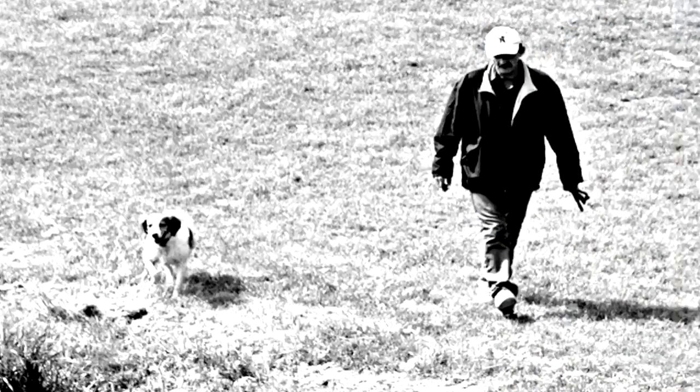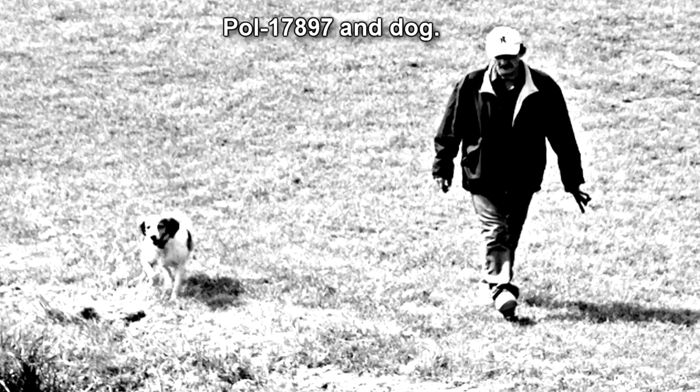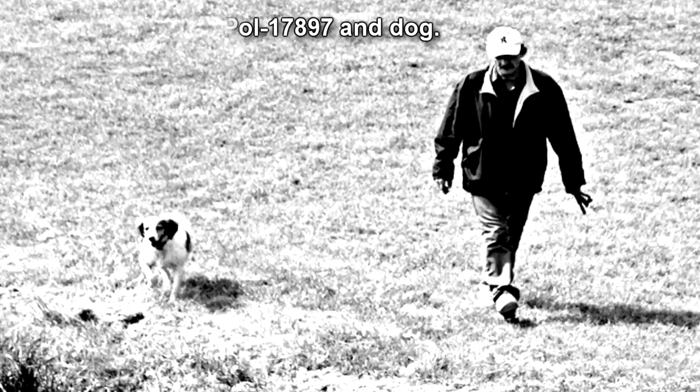The pilot of SCP-3952, designated SCP-3952-1, is a white, mid-sized adult specimen of Canis familiaris, domestic dog. Obtaining further specifics of SCP-3952-1 has proven problematic, as close attempts at monitoring tend to provoke threat responses from SCP-3952. SCP-3952-1 operates the controls with its paws, although its movements do not completely correspond to the maneuvers made by SCP-3952.